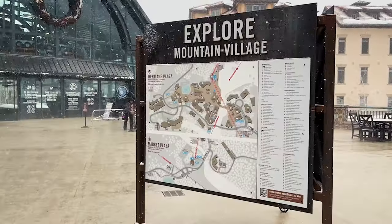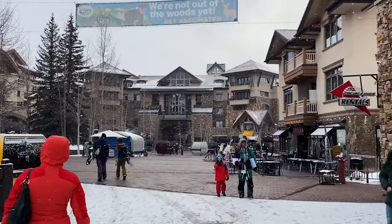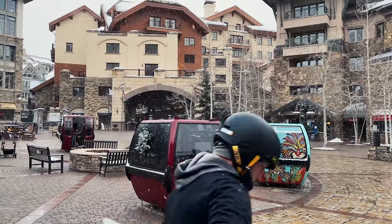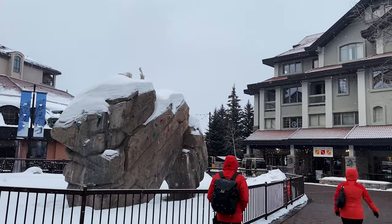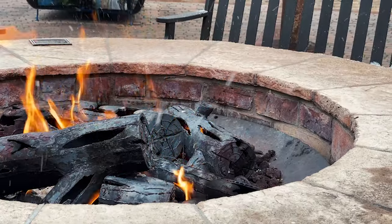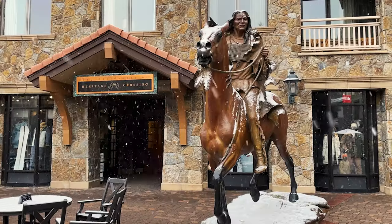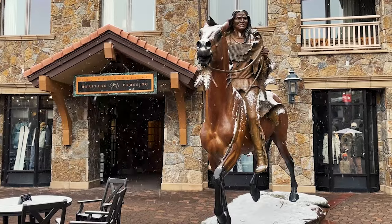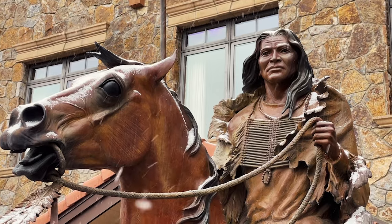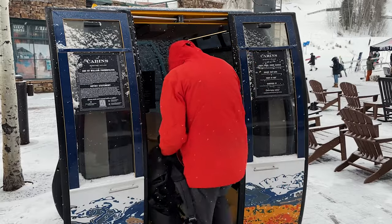If skiing isn't your thing or you're taking a break from the slopes, hang out in Mountain Village. Catch the free and easy 13-minute gondola, where you'll find stylish boutiques, dining options, as well as family-friendly activities and events like ice skating and Holiday Prelude. Mountain Village provides skiers and travelers with weekly events throughout the winter, all surrounded by towering mountains that form the highest concentration of 13,000 and 14,000-foot peaks in North America.